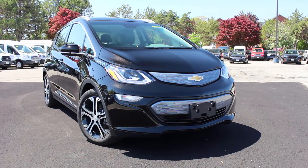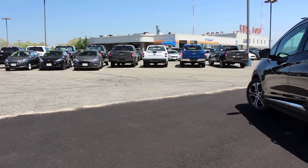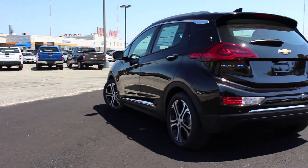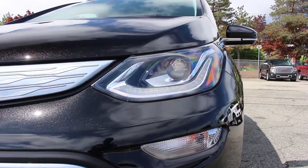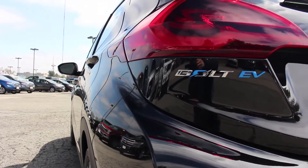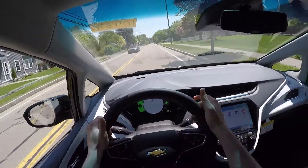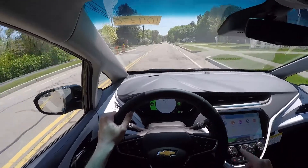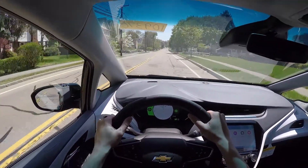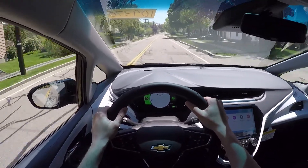The Bolt will get close to 238 miles per charge, and just because it's an electric car doesn't mean it's lacking in power either. 200 horsepower and 266 pound-feet of torque will get the Bolt from 0 to 60 in 6.5 seconds, which is rather impressive as that's quicker than some gas-powered compact vehicles. While filming, I took the Chevy Bolt on a test drive to get a feel for the vehicle, and after about 10 minutes behind the wheel, I believe it's a great option for a person looking for an overall practical vehicle for the daily commute.